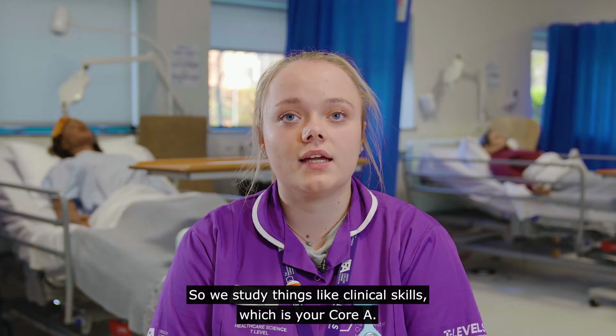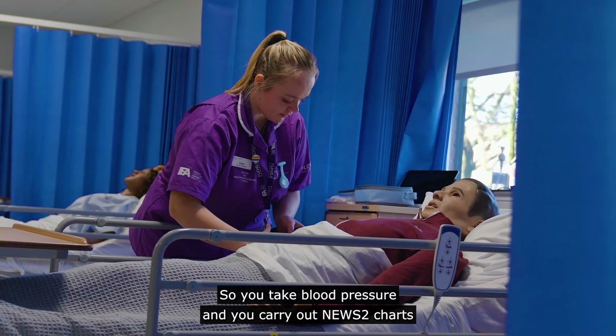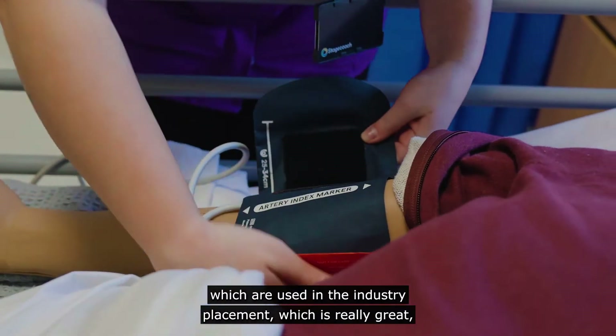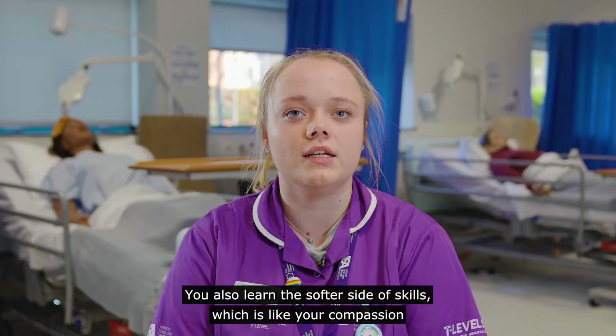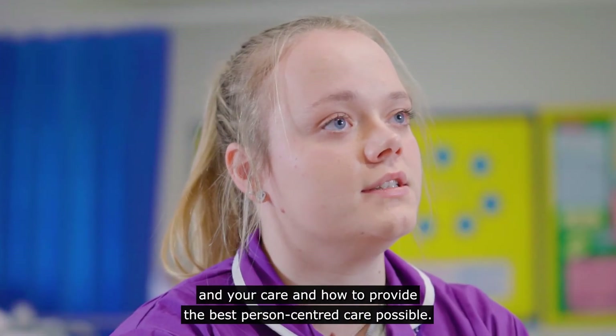We study things like clinical skills, which is your core A. You take blood pressure and carry out NEWS 2 charts, which are used in the industry placement — so when you go on placement you know what you need to do. You also learn the softer side of skills, like compassion and care, and how to provide the best person-centred care possible.